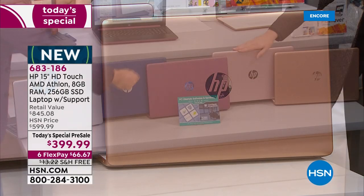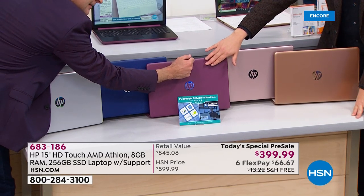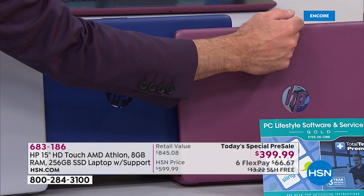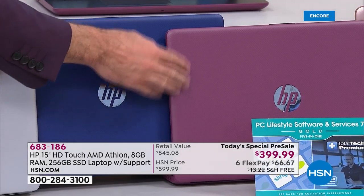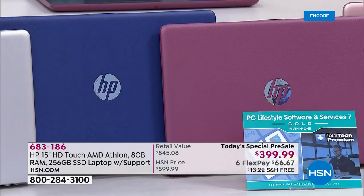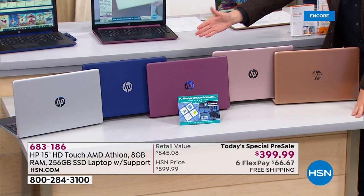Rose gold is number two — beautiful rose gold. And then there's the burgundy. It's such a beautiful laptop, so classy, as is the blue, as is the silver.